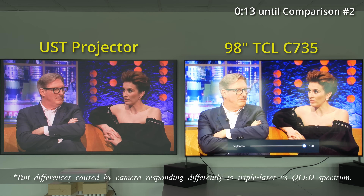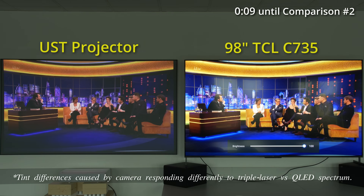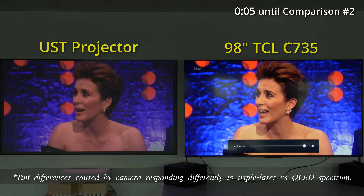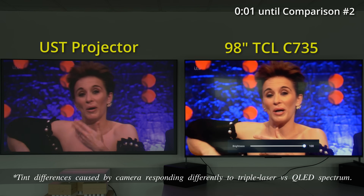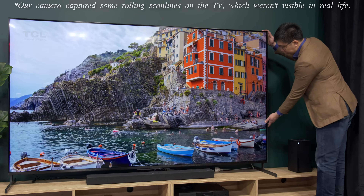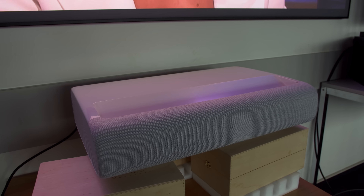Obviously due to our camera's limited dynamic range, we had to lower the camera exposure to properly capture the brightness difference between the triple laser projector and the TV. Now, even in a pitch black room, most TVs including this 98-inch TCL QLED will have one unassailable advantage over any ultra short-throw laser projector, namely HDR.